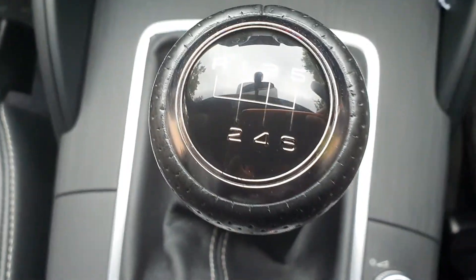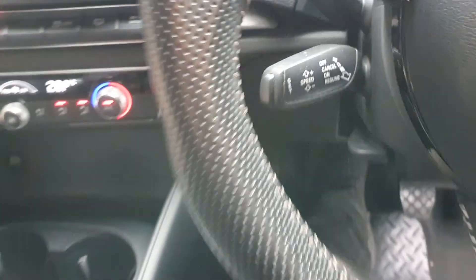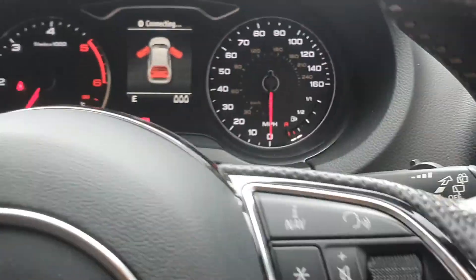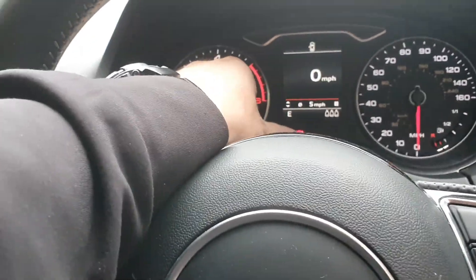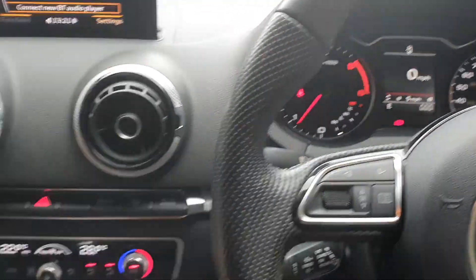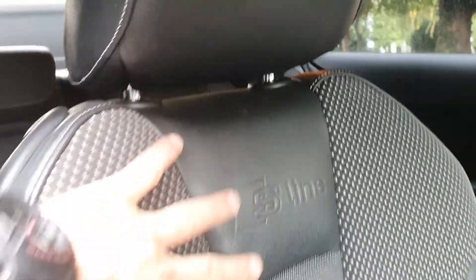Six-speed manual, obviously got cruise control — best thing in the world — and nav, but I think it might need a card. Yeah, 96,515 miles. Two-door coupe, just a good bit of kit, really clean in the back.